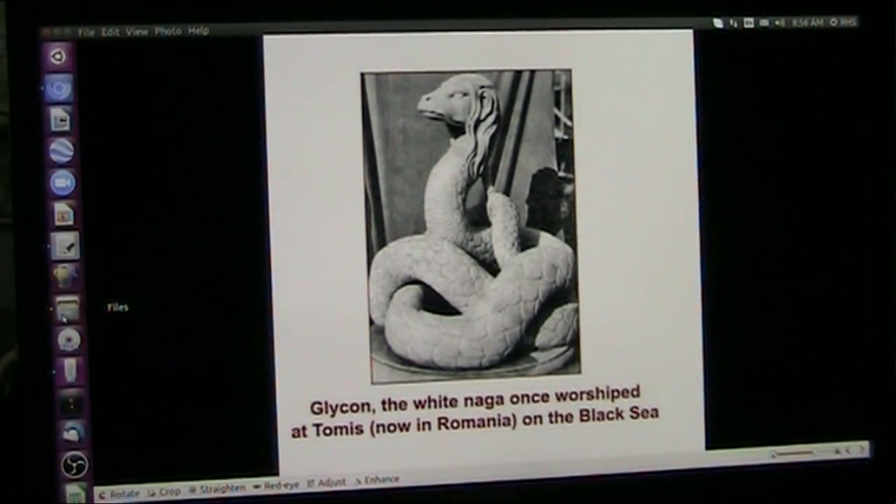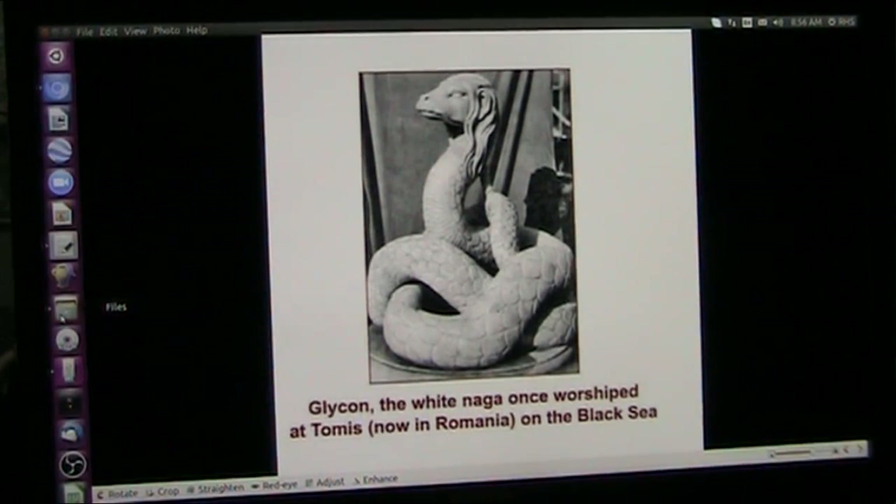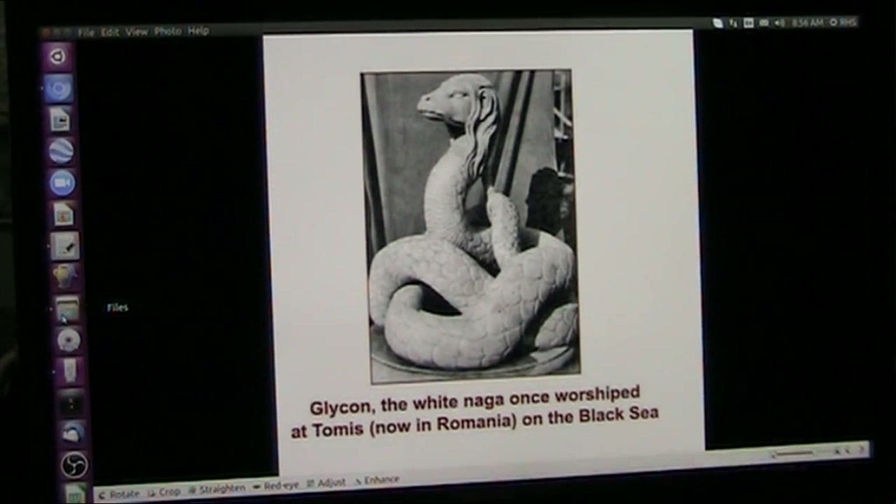Roger once again, Mud Fossil University. Another fabulous day in the Mud Fossil neighborhood. What we have here is Glycon, the white naga, once worshipped at Tomas, now in Romania on the Black Sea.